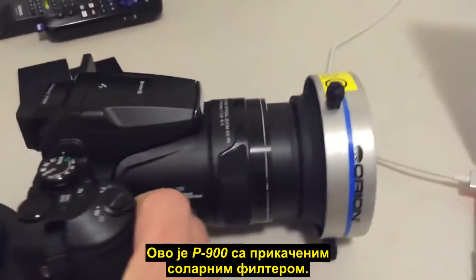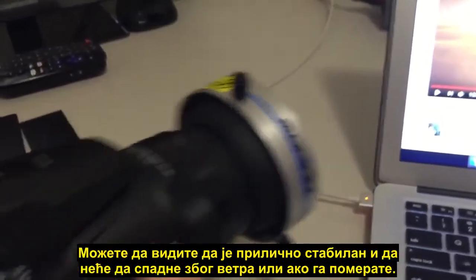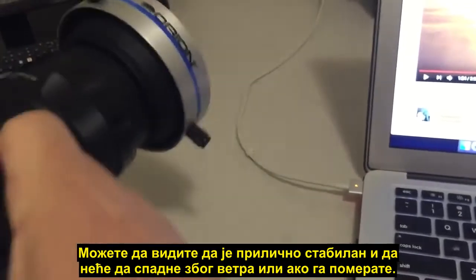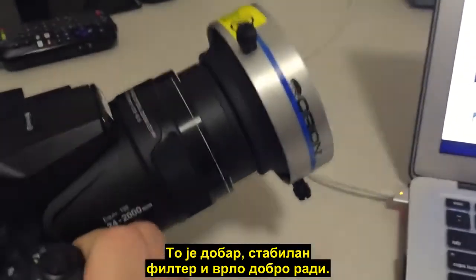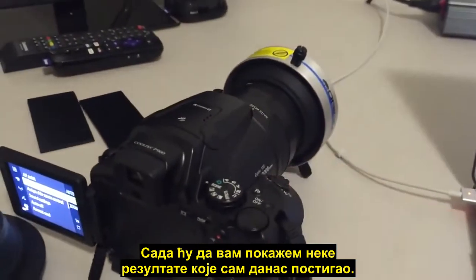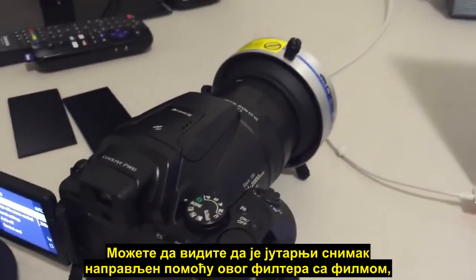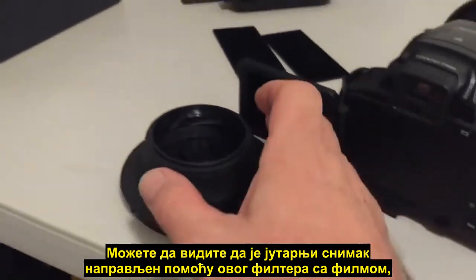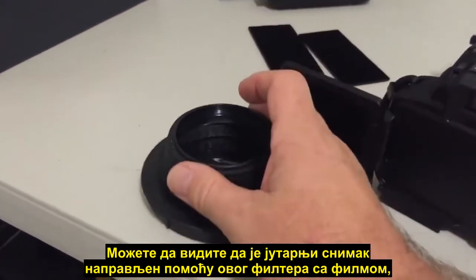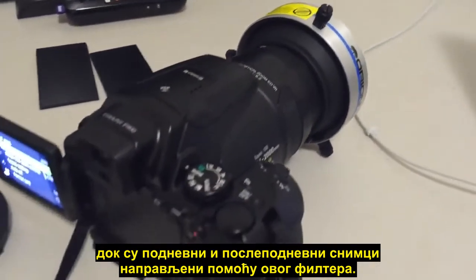This is the P900 with the solar filter attached. You can see it's quite solid — it's not going to come off in wind or if you're moving it around; it's a good solid filter and it works very effectively. The morning shot was actually taken with the film filter and the midday and afternoon shots were taken with the glass filter.